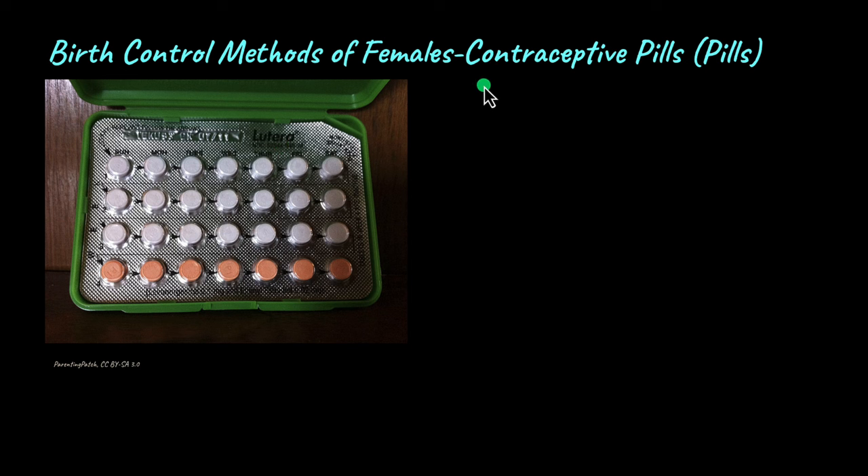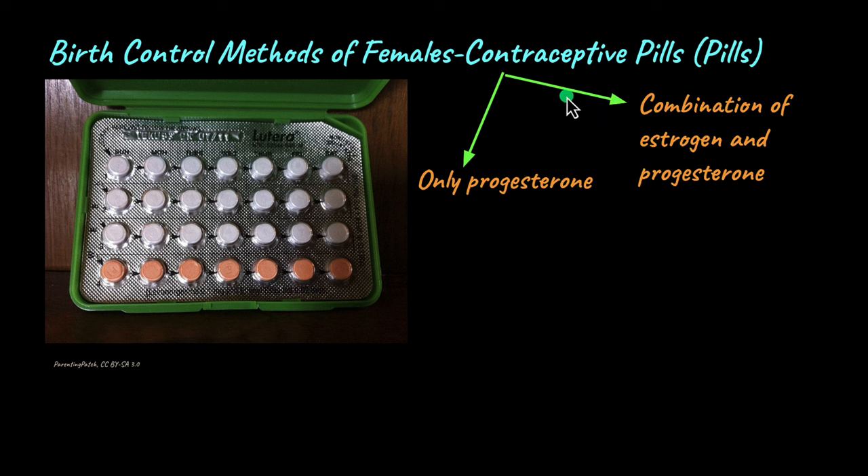Contraceptive pills are usually made up of two main hormones. One type of pill contains only progesterone or progesterone derivatives. Another type of pill is a combination of estrogen and progesterone. If you remember, estrogen and progesterone are steroid hormones produced by the ovaries.